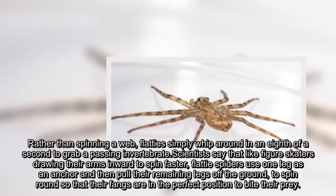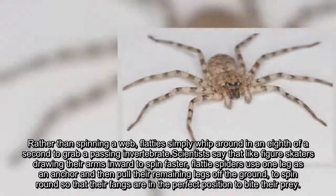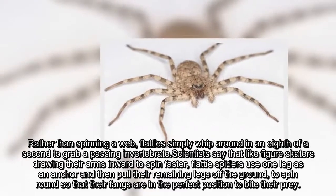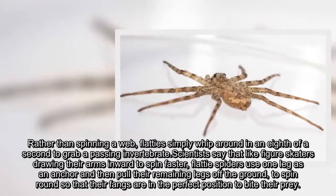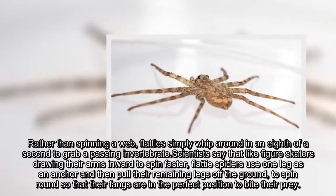Rather than spinning a web, flatties simply whip around in an eighth of a second to grab a passing invertebrate. Scientists say that like figure skaters drawing their arms inward to spin faster, flattie spiders use one leg as an anchor and then pull their remaining legs off the ground to spin round so that their fangs are in the perfect position to bite their prey.